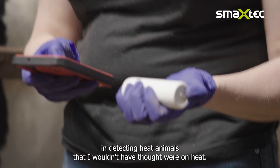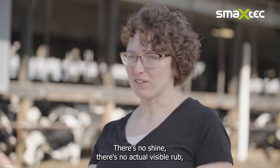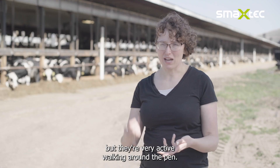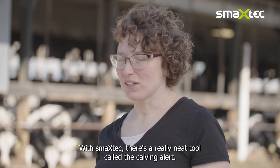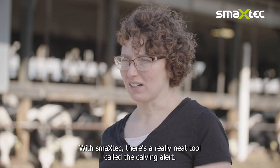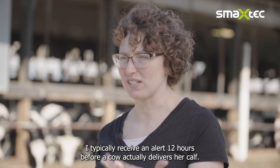The SmackStack bolus system is very accurate in detecting heat — animals I wouldn't have thought were in heat. There's no shine, there's no actual physical rub, but they're very active walking around the pen. With a thousand animals to keep an eye on, I might not have seen it. With SmackStack, there's a really neat tool called the calving alert, and I typically receive an alert 12 hours before a cow actually delivers her calf.